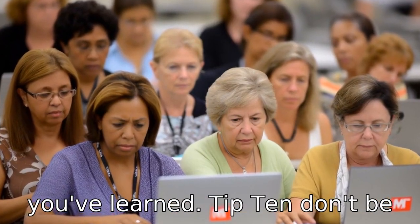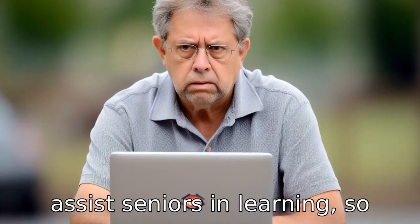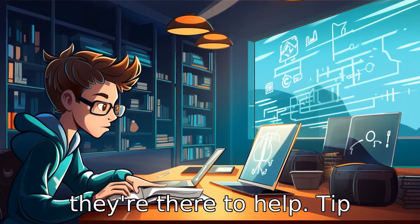Tip 10: Don't be afraid to ask questions. AARP computer classes are designed to assist seniors in learning, so take advantage of this and be inquisitive. Let the instructors know when you're struggling with understanding something — they're there to help.